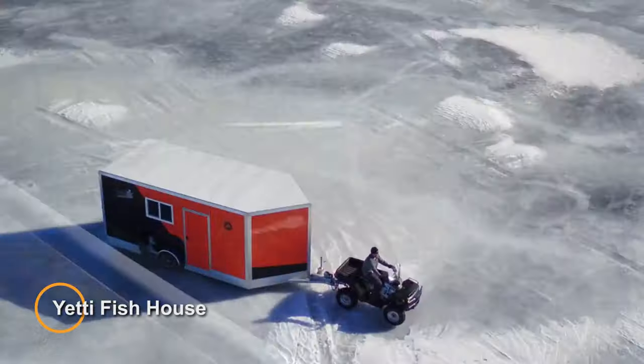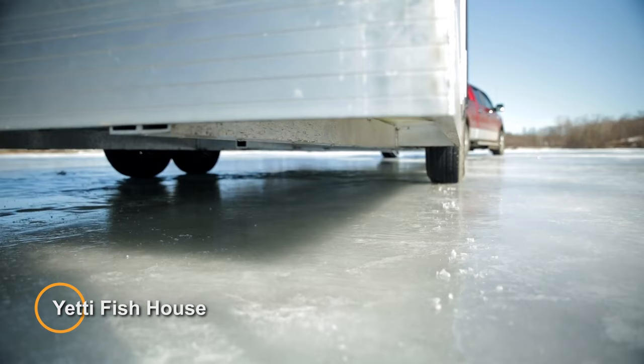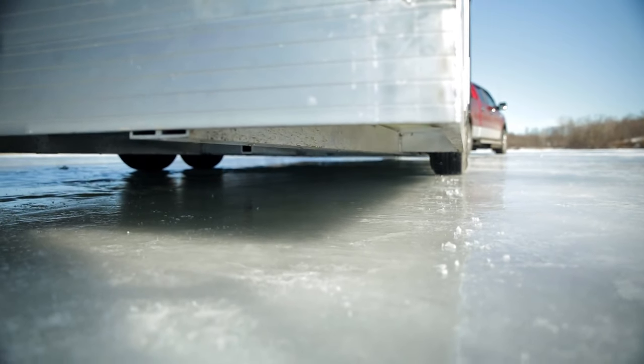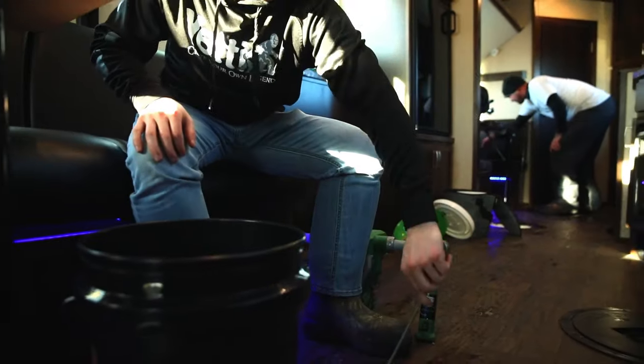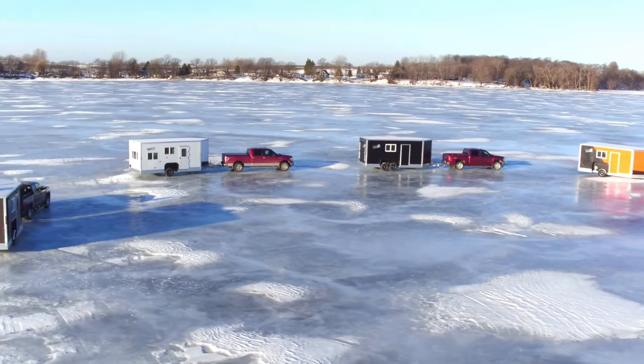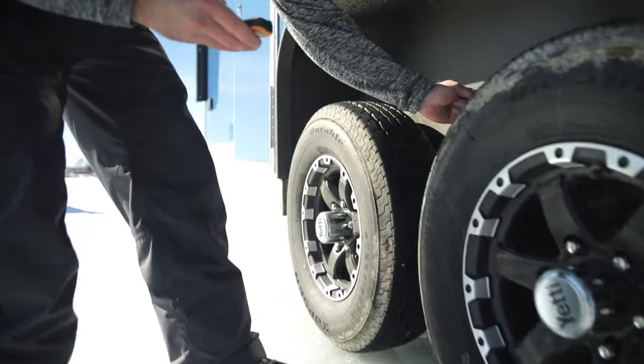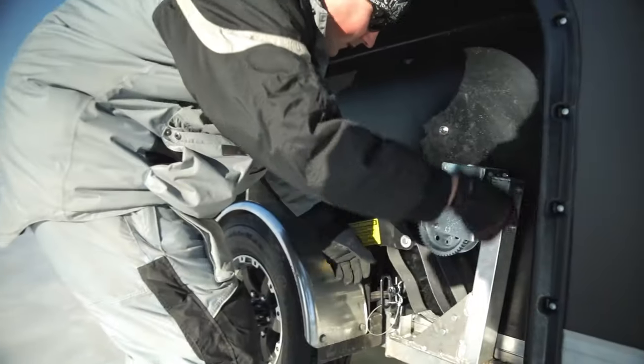Yeti Fish House. The Yeti Fish House is a specialized ice fishing shelter designed to provide comfort, convenience, and safety for anglers in cold weather conditions. Manufactured by Yeti Outdoors, these fish houses are built to withstand harsh winter environments while offering a cozy and functional space for ice fishing enthusiasts.